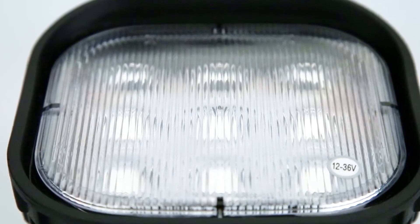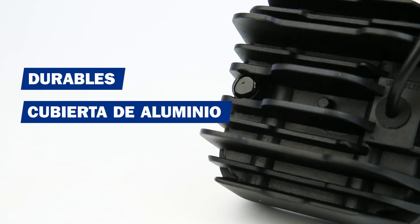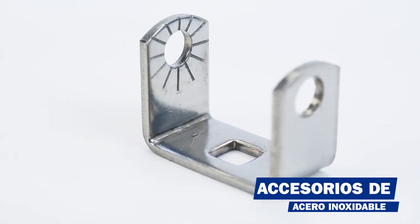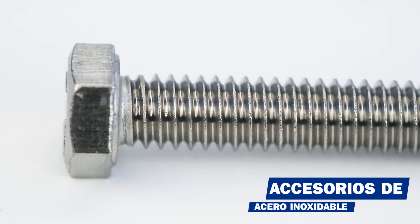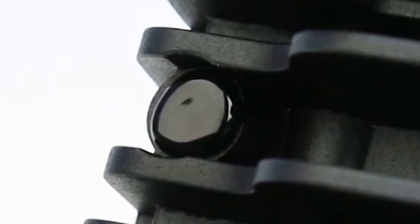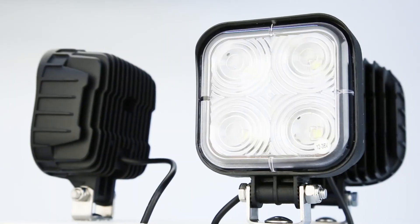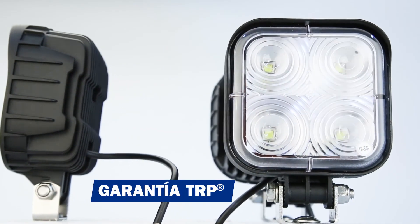Las lámparas de trabajo TRP son muy durables, ya que cuentan con una cubierta de aluminio y con accesorios de montaje de acero inoxidable. Además, sus piezas electrónicas están protegidas del medio ambiente con resina encapsulada. Las luces LED de trabajo TRP cumplen con todas las especificaciones SAE y cuentan con la garantía extendida de 10 años.